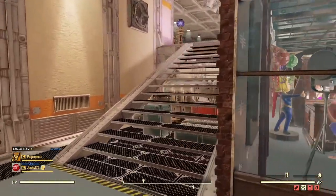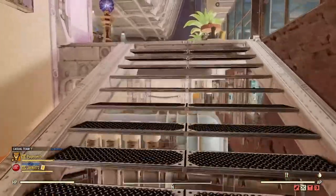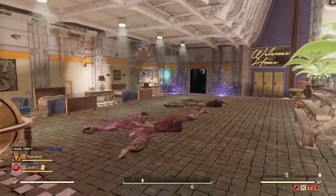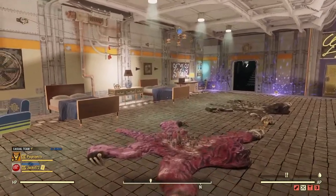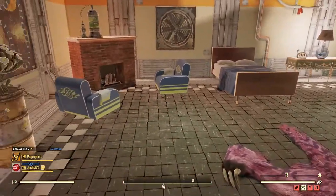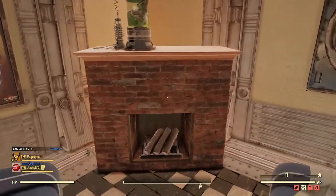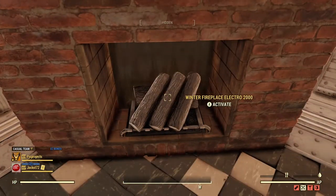We call this area up here the hangover area — you can probably gather why. After you've been to the bar, you've got some seats and some beds, so it's a nice place to crash. Moving on from there we've got the room with the round windows, which we're going to come to next.